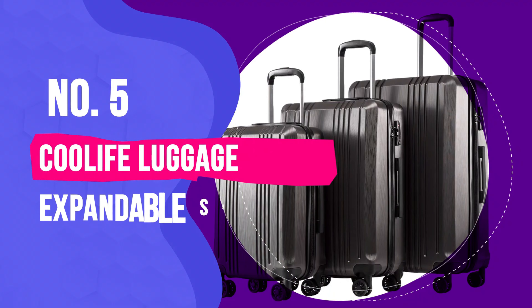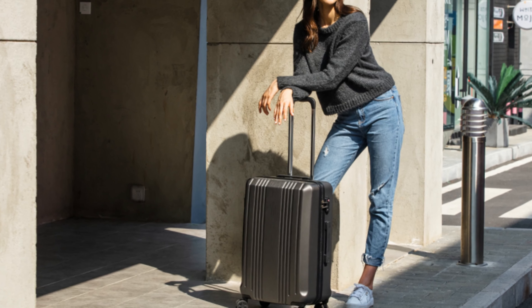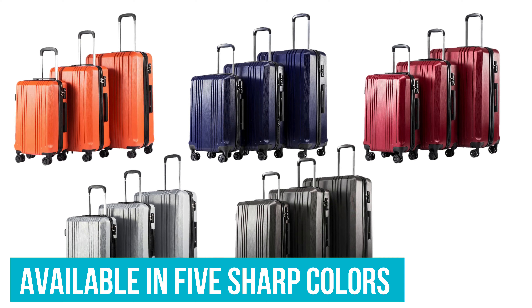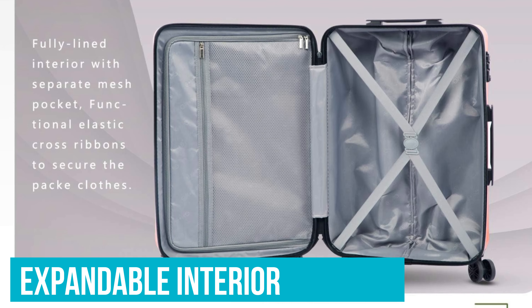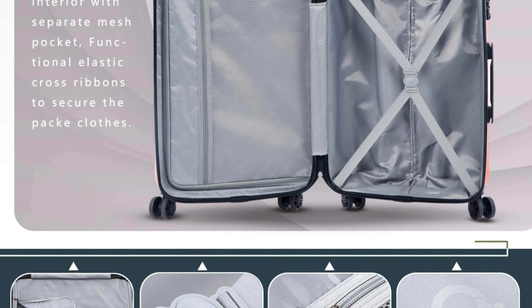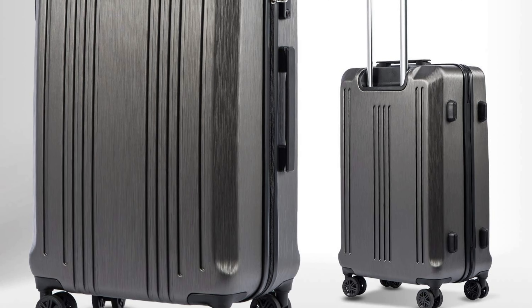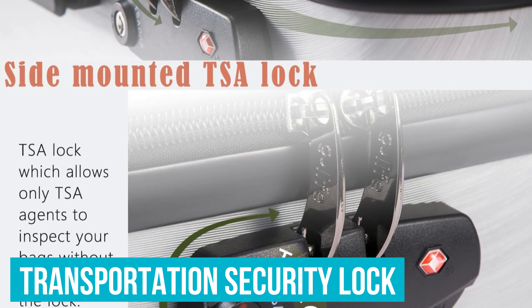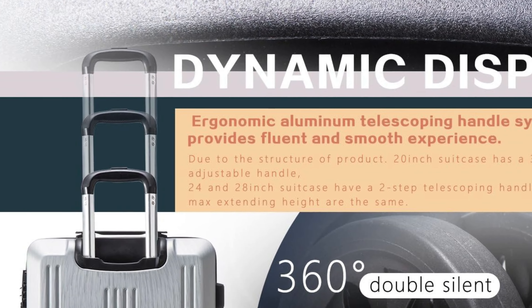Number 5: Cool Life Luggage Expandable Suitcase PC ABS. You don't have to drain your savings to get a carry-on that'll go the distance, and Cool Life's polycarbonate plus ABS suitcase is the best budget-friendly model on the market. Available in five sharp colors, including a classy wine red and a bold pumpkin orange, it sports an expandable interior that adds an additional 15% of storage space — a handy feature rarely seen at this lower price point. Other perks include a lightweight yet durable scratch-resistant hard-shell design, a side-mounted TSA-approved lock, an ergonomic telescoping aluminum handle with two height settings, and silent gliding wheels.